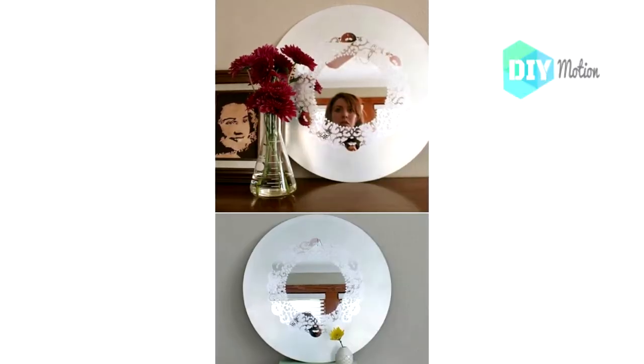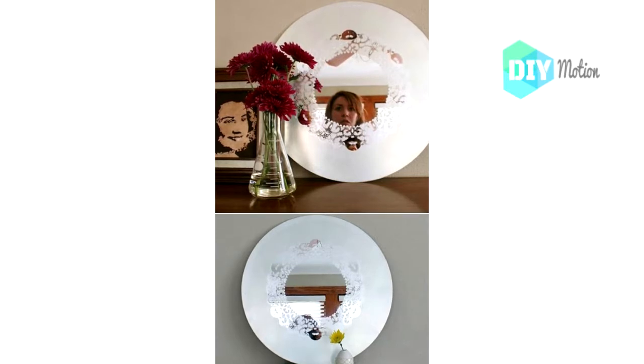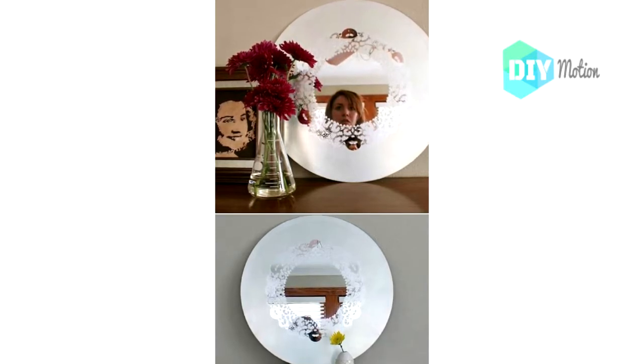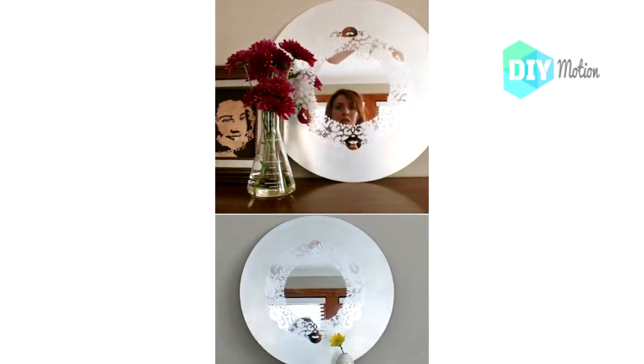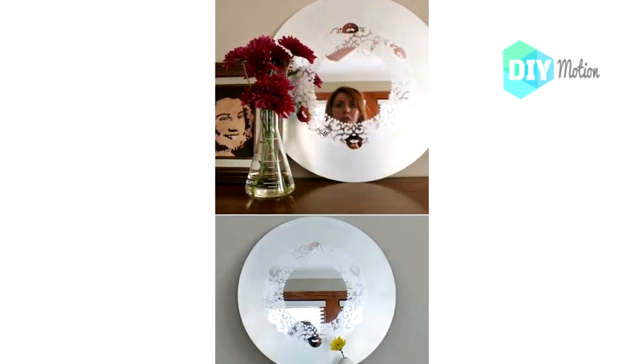Number seven: DIY frosted glass doily mirror. I love doilies — they make everything look so elegant and pretty, including this frosted glass doily mirror. This is made from a regular round mirror, or you can choose any shape that you want.